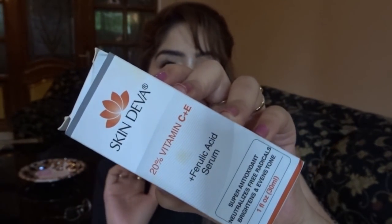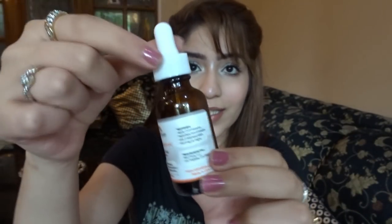This is the Skin Diva 20% Vitamin C plus E Ferulic Acid Serum — the product I've fallen in love with. It came in a white carton with proper packaging. Because it's a Vitamin C serum and Vitamin C is very fragile, you should refrigerate it if you want it to last longer, and you need to use the entire bottle within three months. If you can't refrigerate it, keep it in a cool, dark place.